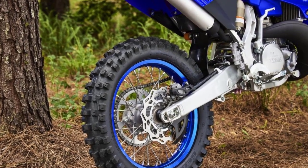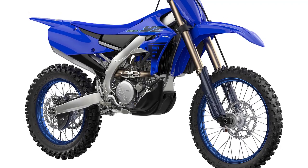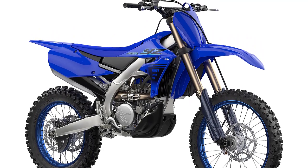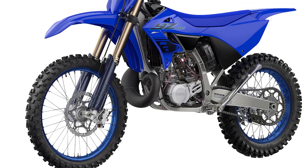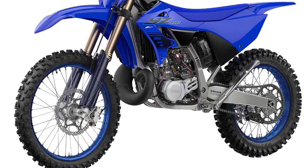What really sets the 2024 Yamaha YZ250X apart are its off-road-specific features. It has a wide-ratio transmission, allowing you to easily navigate through different types of terrain. Plus, it comes with a kickstand, larger fuel tank, and an 18-inch rear wheel for better off-road compatibility.